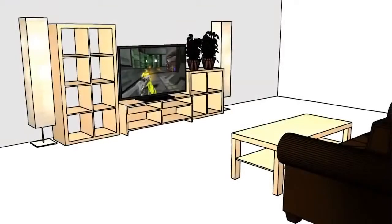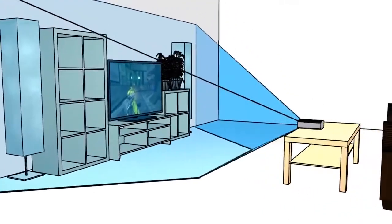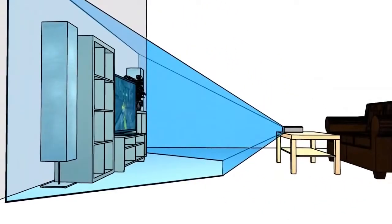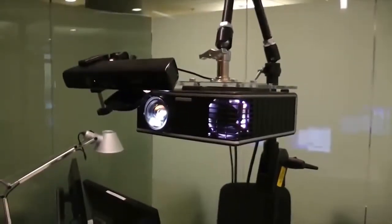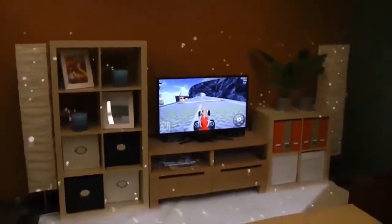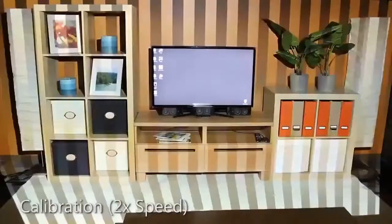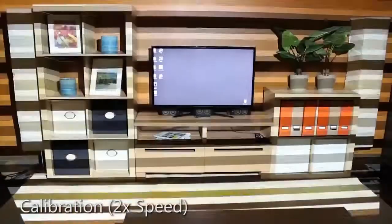Our vision for a productized IllumiRoom system is an ultra-wide field of view device that sits on the user's coffee table and can cover a large area surrounding the television. Our current prototype uses a commodity wide field of view projector and a Kinect sensor. The Kinect captures color and geometry of the room, and the projector displays illusions around a television screen. The IllumiRoom system is self-calibrating and designed to work in any living room.